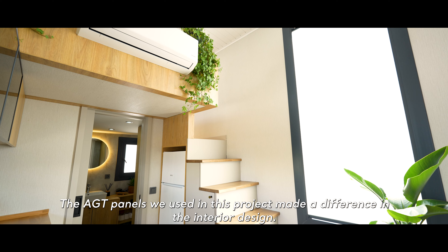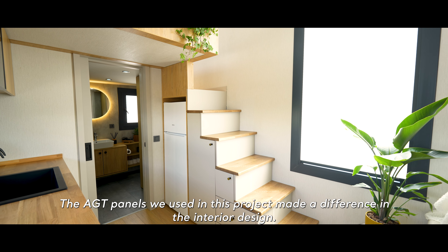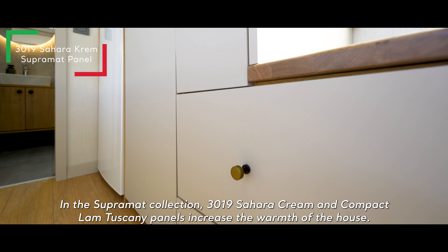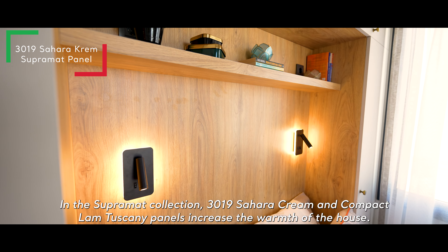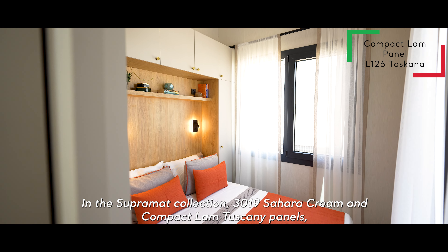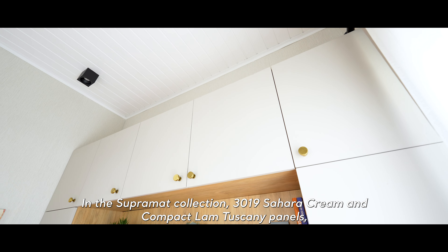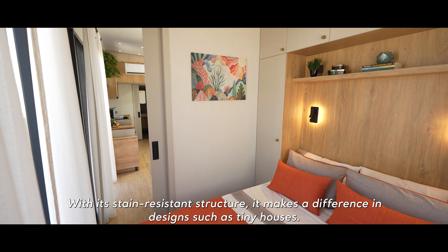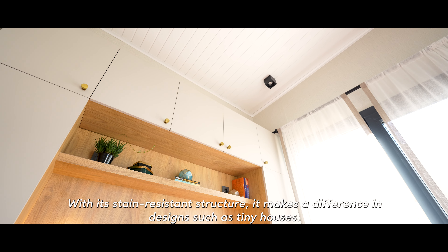The AGT panels we used in this project made a difference in the interior design. In the Supramat collection, 3019 Sahara Cream and Compact Lamb Tuscany panels increase the warmth of the house. Supramat has a silky touch thanks to its lacquered effect. With its stain-resistant structure, it makes a difference in design such as tiny houses.